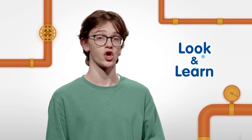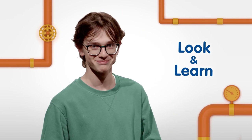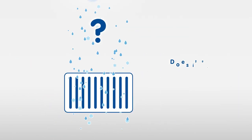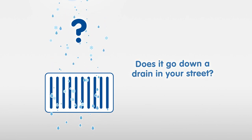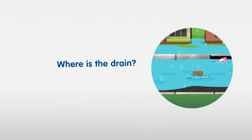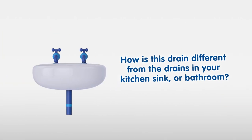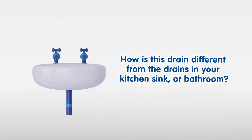I'm going to set you a look and learn challenge. You ready? The next time it rains, have a look at where the water goes. Does it go down a drain in your street? Where is the drain? What's in the water as it runs down to the drain? How is this drain different from the drains in your kitchen sink or bathroom? Well, I've got to go back and pick up my rubbish. See ya!